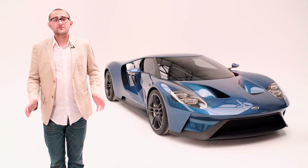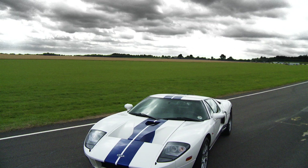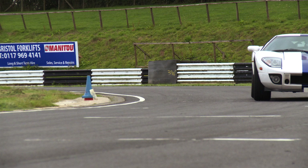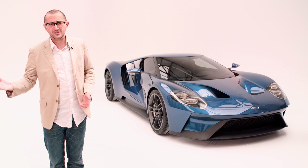The last Ford GT came out in 2005 and it was brilliant. It was a modern interpretation of the GT40 and it was really bloody quick as well. This new one brings it not only bang up to date but also further into the future.